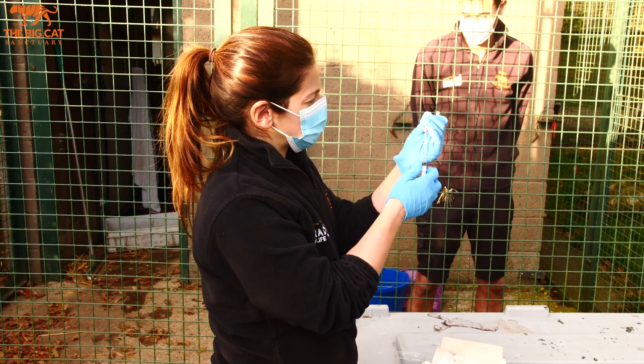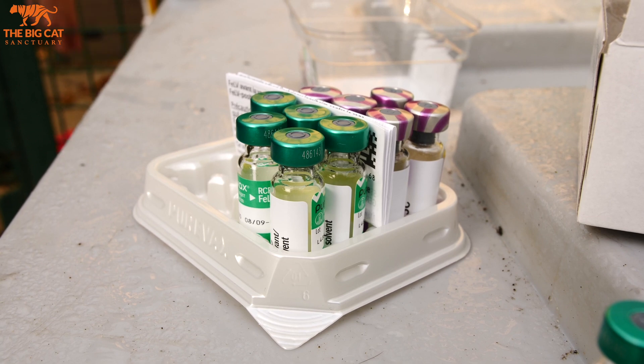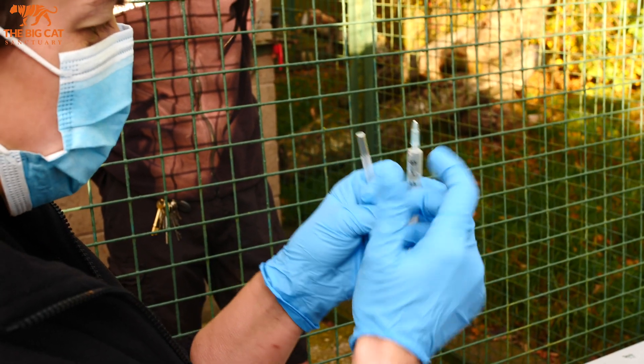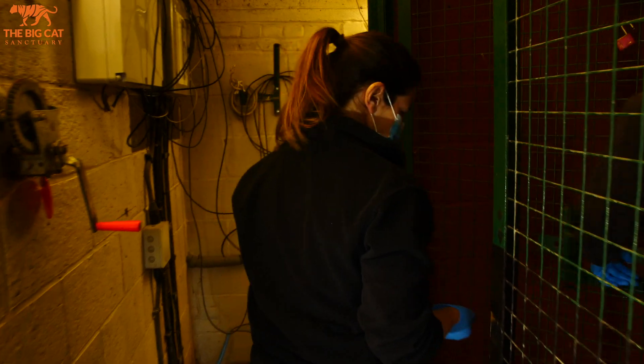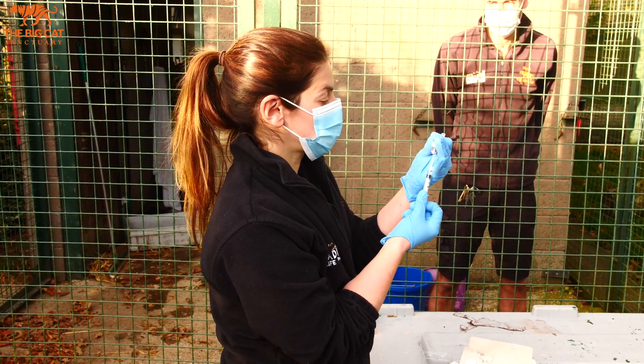Generally these vaccines protect against five common feline viruses, things like feline panleukopenia, feline herpes virus, and a few others as well. It's exactly the same vaccine as you would give your domestic cat. We give it to these guys just to make sure we're doing as much as we can to protect them from viruses here at the sanctuary.